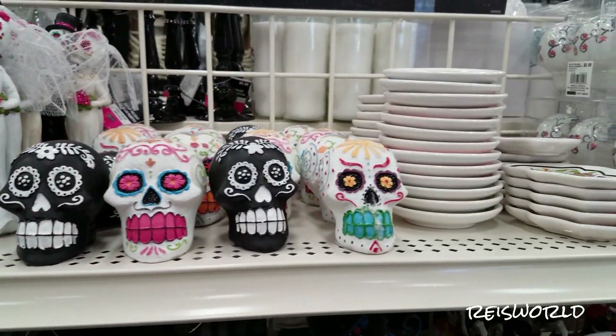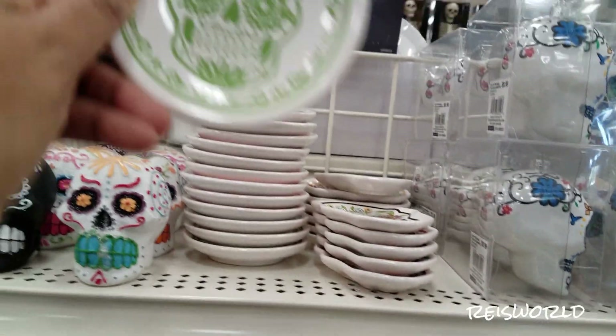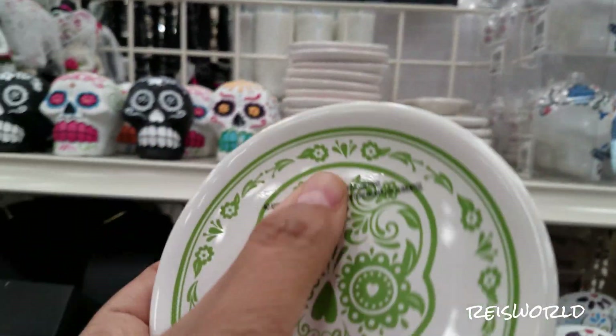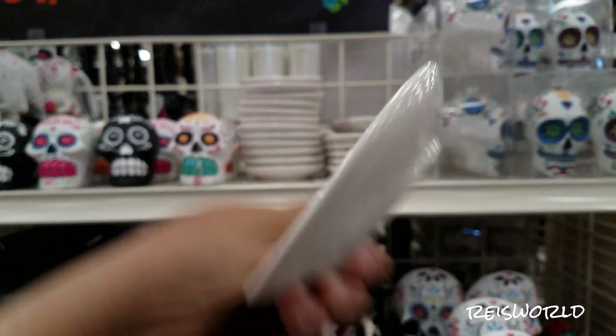I got some more sugar skulls. Those are cute. Oh, that's a sticker — I wish that wasn't there. $2.99.